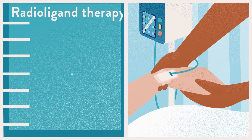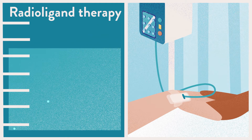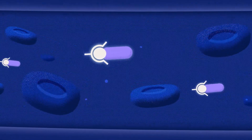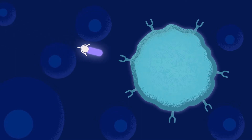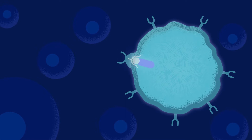It's called radioligand therapy, and it delivers treatment directly to cancer cells in a targeted and precise way. A radioligand is a molecule made of two parts: a radioactive particle and a cancer-targeting molecule. It seeks out cancer cells, allowing radiation to be delivered directly to the tumor, meaning healthy cells go largely unaffected.